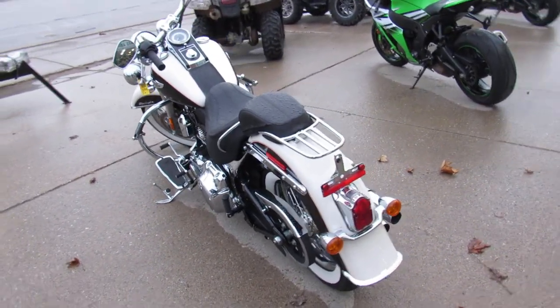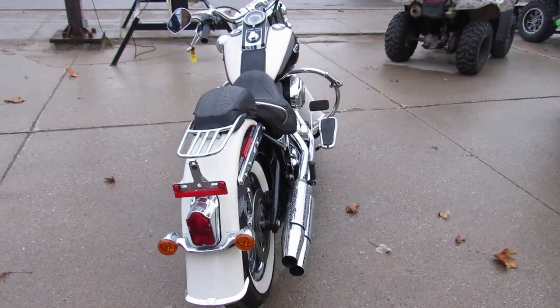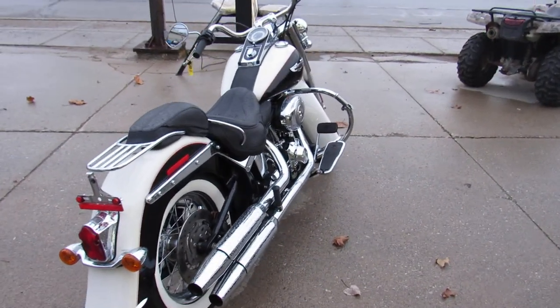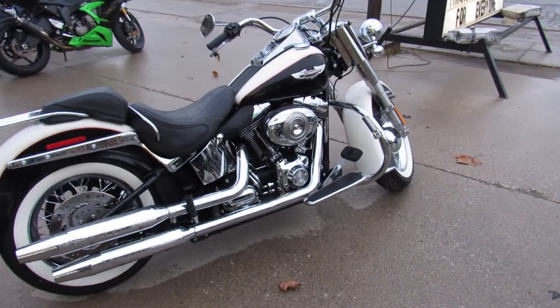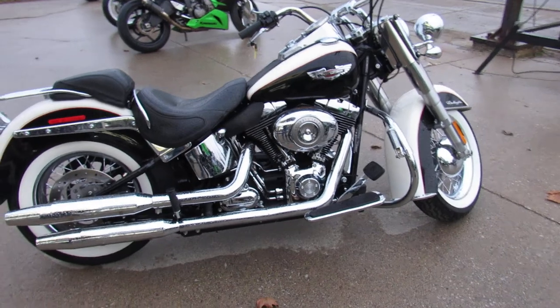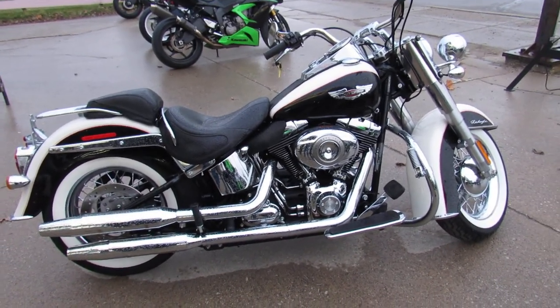We got this one here under 16,850 miles. Don't miss out on this one — guaranteed financing, layaway programs, leasing programs, and your trades are always welcome. Give us a call at 810-648-9500.